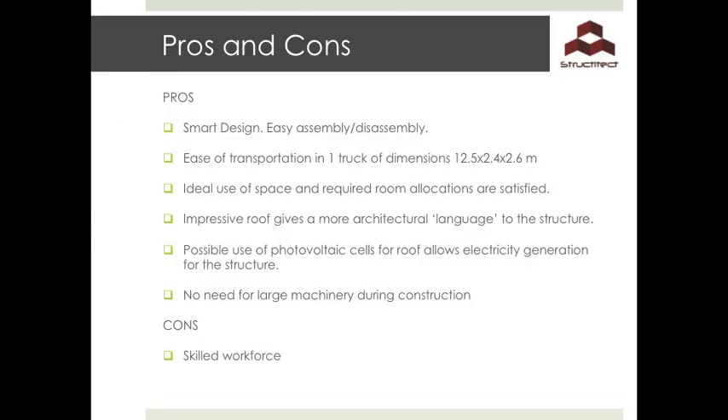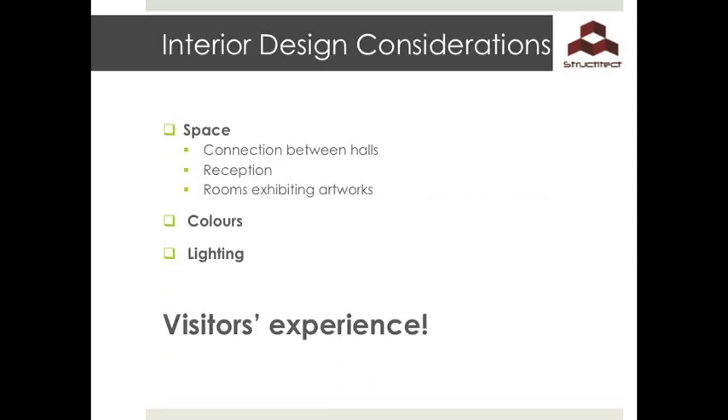The design is smart, architecturally impressive, and easy to assemble and disassemble. It is comfortably transported in a standard container and satisfies the area and height requirements of the client. The possible use of photovoltaic cells allows for the necessary electricity generation needed. No large machinery is required, but perhaps trained personnel would be needed to assemble the structure. The interior of the traveling pavilion should consider space, colour, and lighting. Space includes the use of interior area and connection between exhibition spaces.